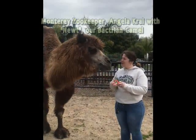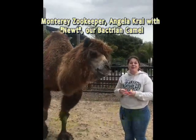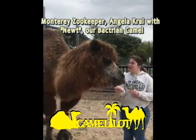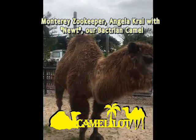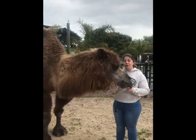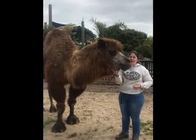Hello everyone, it's Angie from the Monterey Zoo. I'd like to welcome you to Camelot. Right here next to me we've got Newt. Newt is one of our four camels here at the Monterey Zoo. He was a rescue from Northern California, and he's been with us for about a year now.